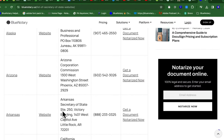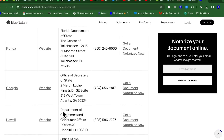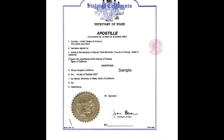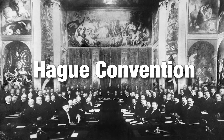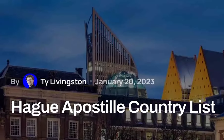Some states will issue both your birth certificate and apostille in one single process. For example, Florida will issue the birth certificate and have it apostilled at the same time. Once completed, your birth certificate will have the apostille certificate attached, making it valid for use in any country that is part of the Hague Apostille Convention. A list of these countries is linked in the description below.